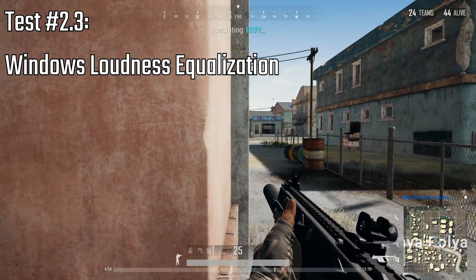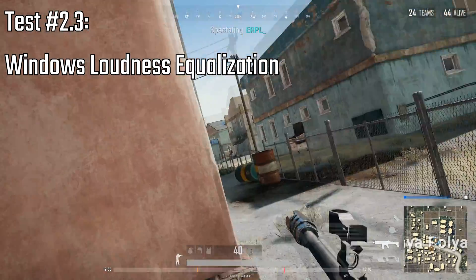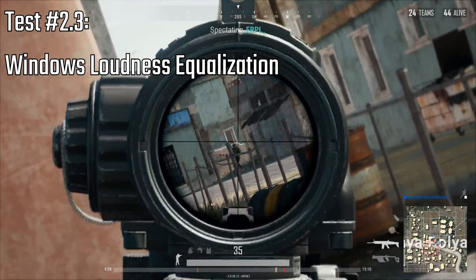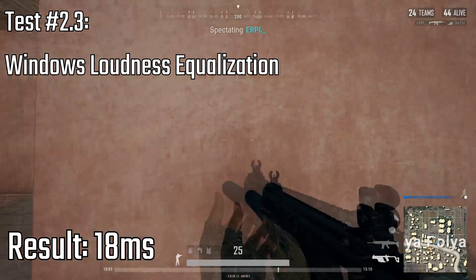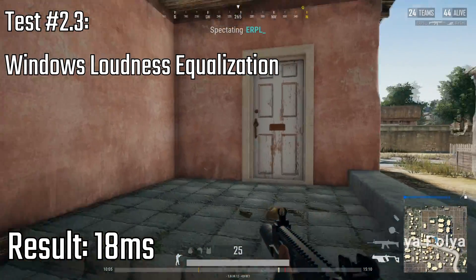Now with Loudness Equalization. I'm getting 18 milliseconds here, so about one frame again.